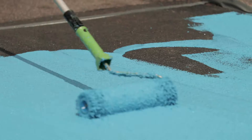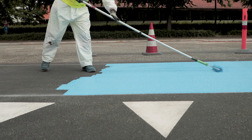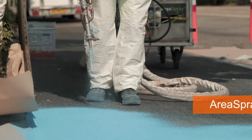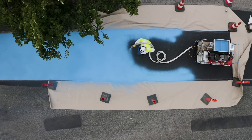PlastiRoot Roll Grip is applied with manual rolled application, which is considered the most convenient method for smaller areas. Spray Grip on the other hand is applied by area spray, which increases efficiency on large areas or if you have several areas in the same vicinity.